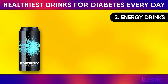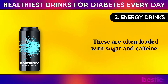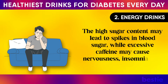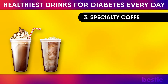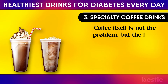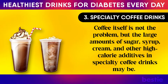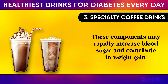2. Energy Drinks. These are often loaded with sugar and caffeine. The high sugar content may lead to spikes in blood sugar, while excessive caffeine may cause nervousness, insomnia, and an increased heart rate. 3. Specialty Coffee Drinks. Coffee itself is not the problem, but the large amounts of sugar, syrup, cream, and other high-calorie additives in specialty coffee drinks may be. These components may rapidly increase blood sugar and contribute to weight gain.